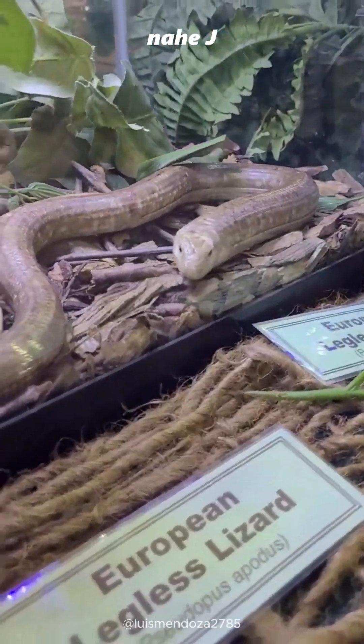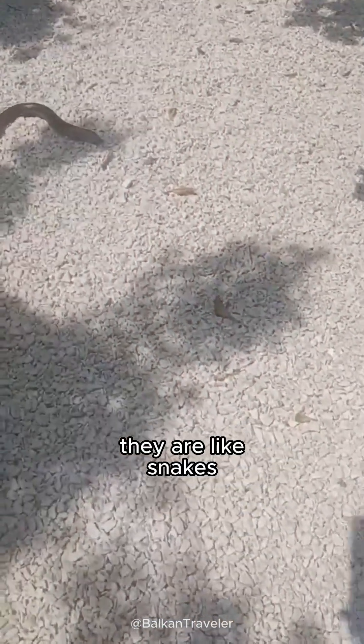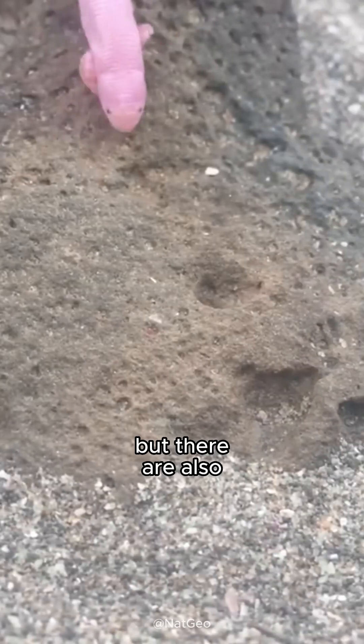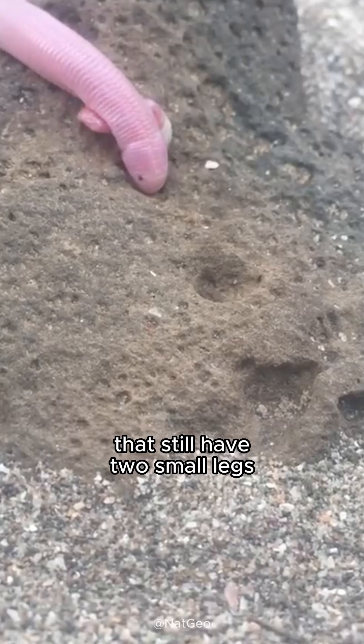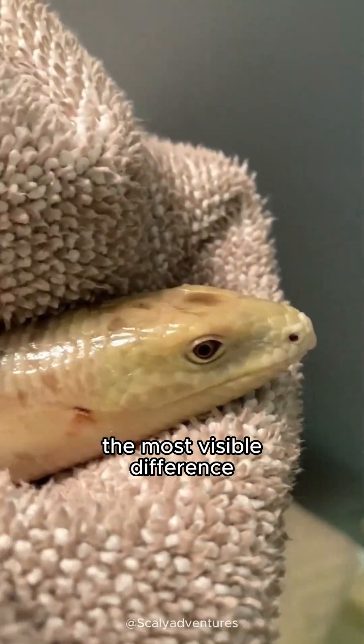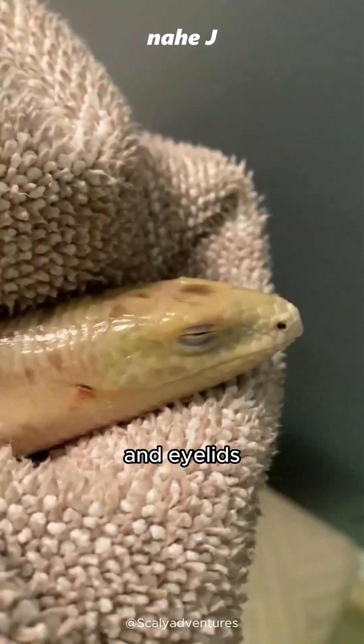Meet the Legless Lizard. They are like snakes because they have evolved so that they no longer have legs. But there are also glass lizard species that still have two small legs like a T-Rex. The most visible difference: they have ear holes and eyelids.